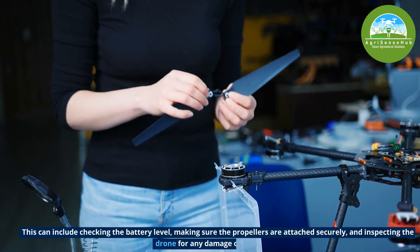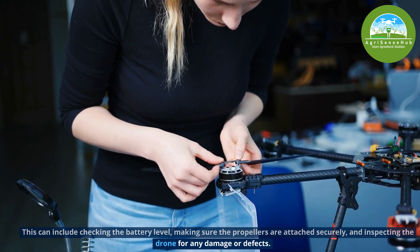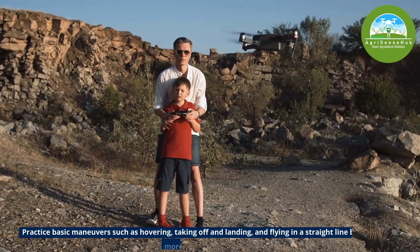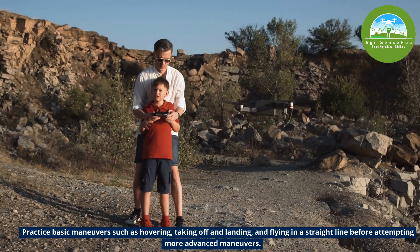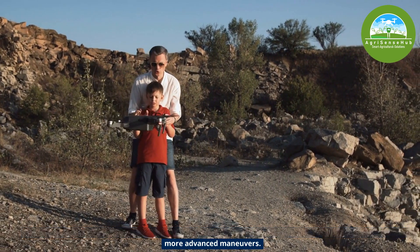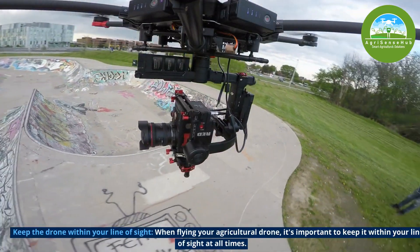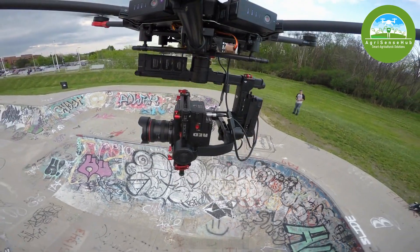The pre-flight checklist can include checking the battery level, making sure the propellers are attached securely, and inspecting the drone for any damage or defects. Practice basic maneuvers such as hovering, taking off and landing, and flying in a straight line before attempting more advanced maneuvers. When flying your agricultural drone, it is important to keep it within your line of sight at all times.